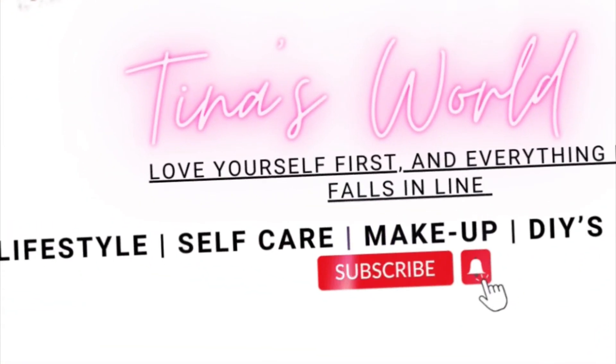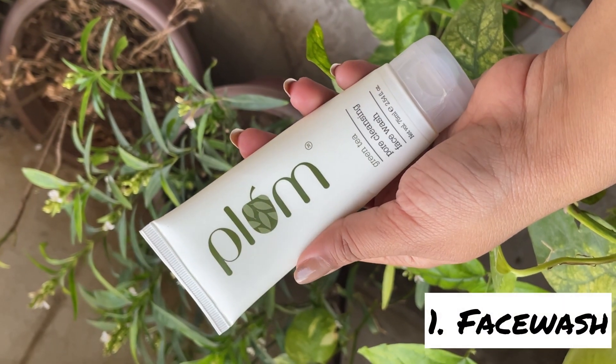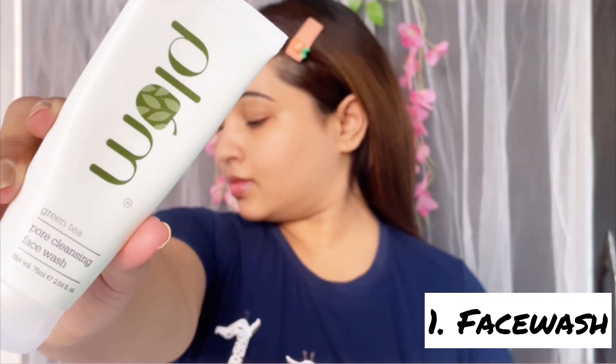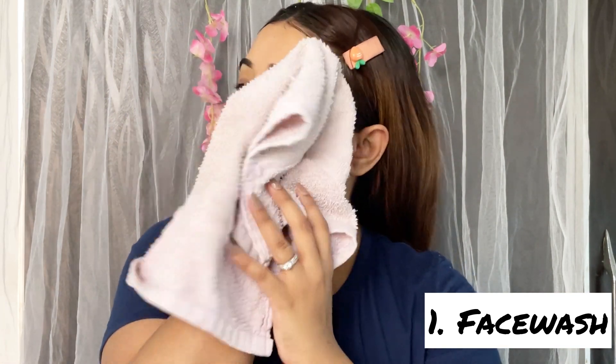First, I'm using this green tea pore cleansing face wash by Plum. It has glycolic acid that removes dead skin cells to make way for new ones. Green tea is a natural antioxidant that leaves you with clear, refreshed, and healthy skin. It can be used by oily, combination, and acne-prone skin.